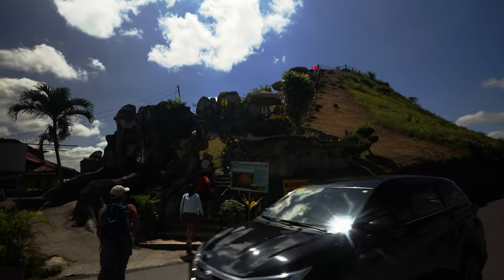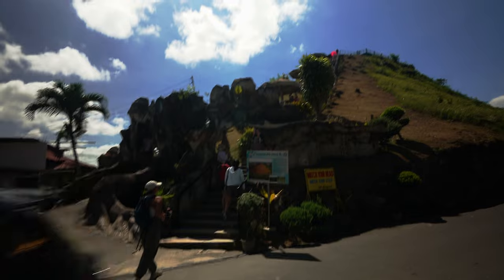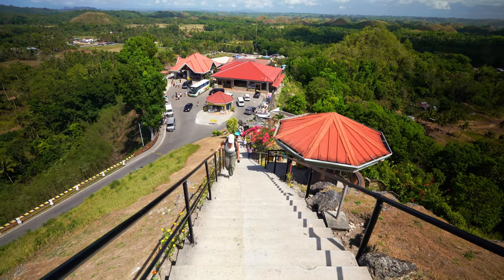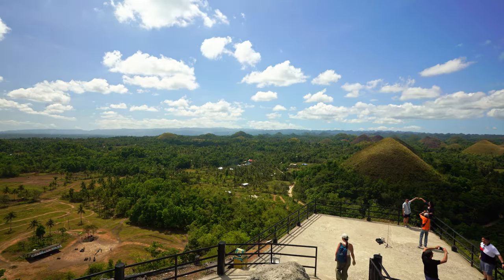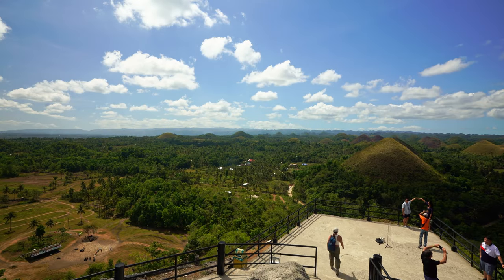That's all we have to climb for the view — it's like a hundred steps. Just a hundred steps or so and then we should get a pretty awesome view of all these hills.